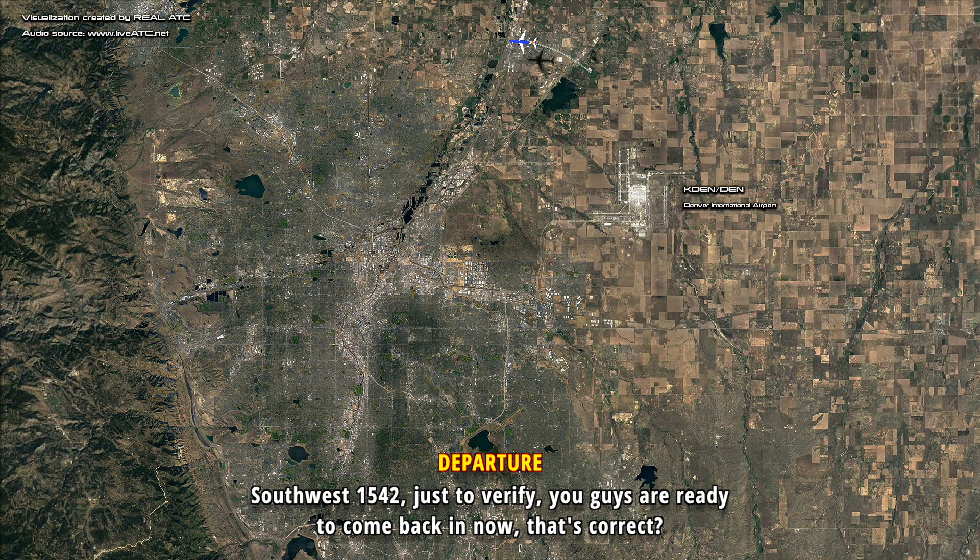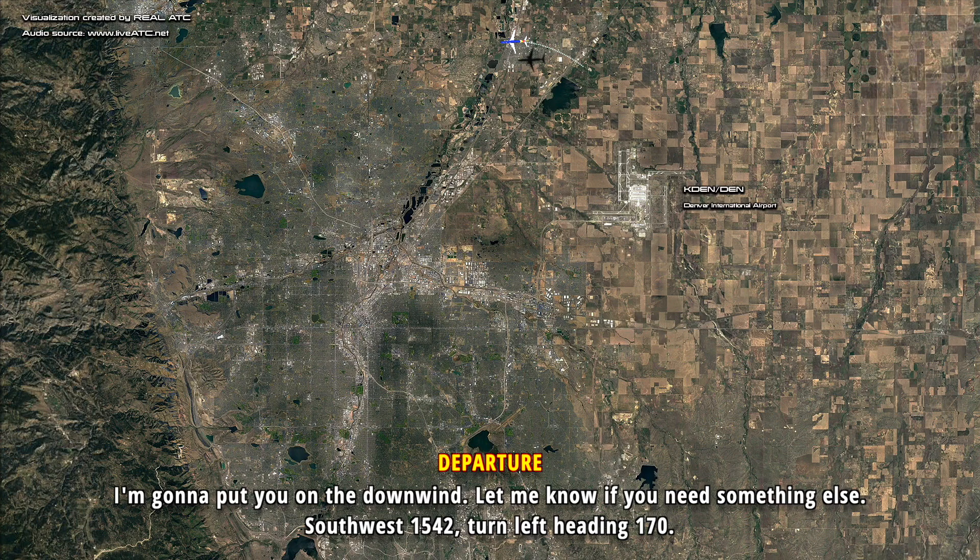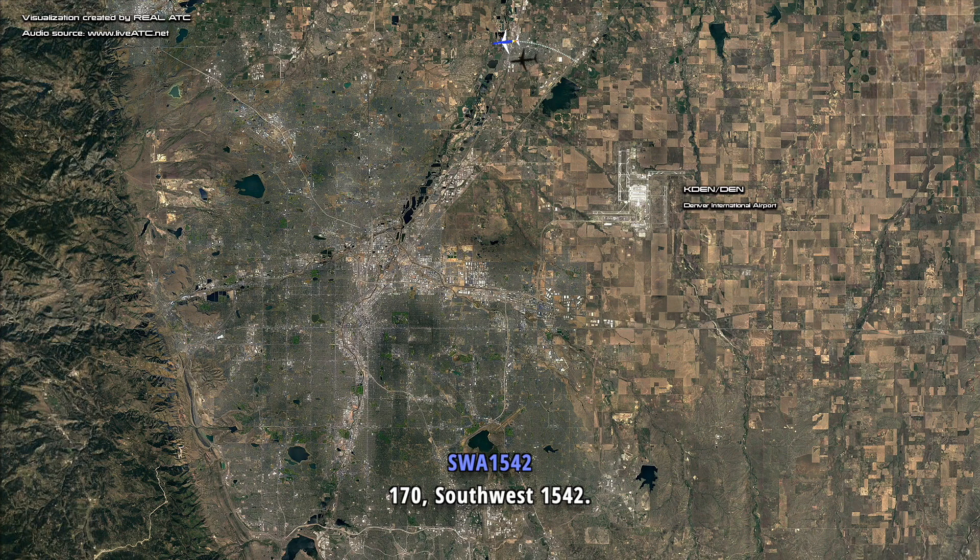Southwest 1542, just to verify, you guys are ready to come back in now, that's correct? Just a moment. Okay, I'm going to put you on a downwind, let me know if you need something else, Southwest 1542, turn left heading 170. 170, Southwest 1542.